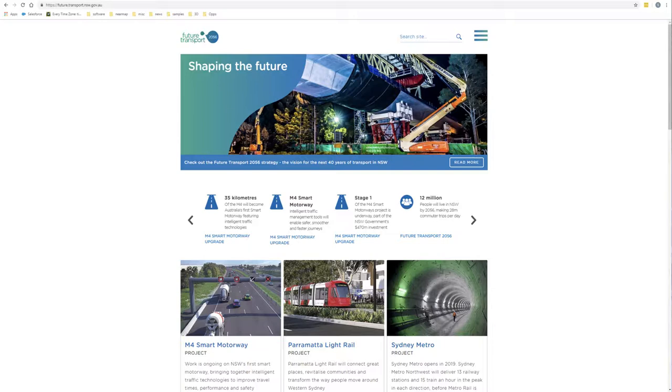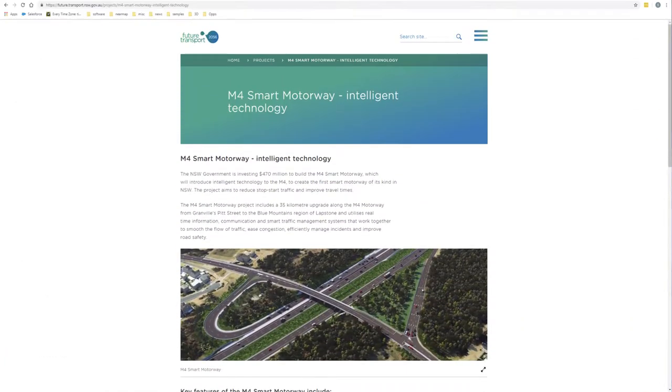We're going to start with exploring our area of interest. There's a site called Future Transport Strategy — a website for New South Wales which outlines the big infrastructure projects happening there. Sydney is growing quickly and there will always be infrastructure projects to handle population growth and increasing density. Looking through that website, I came across the M4 upgrade project — a pretty big project, about 35 kilometres between Granville and Lapstone.